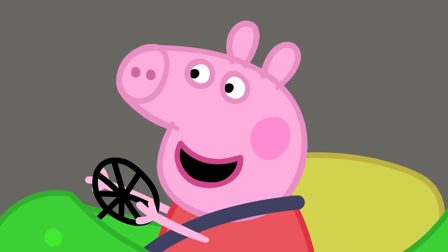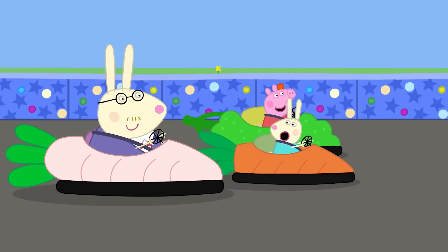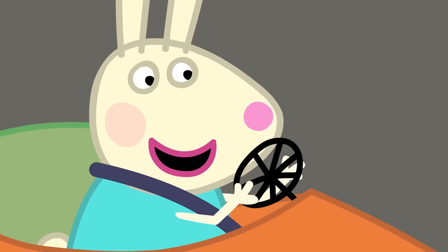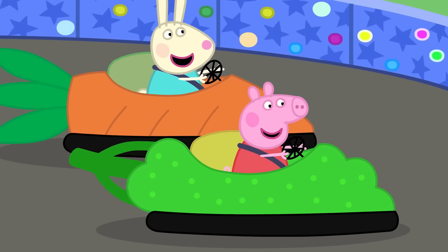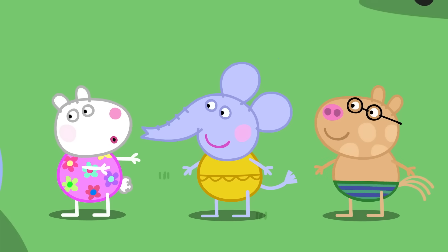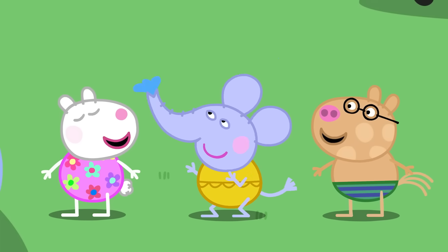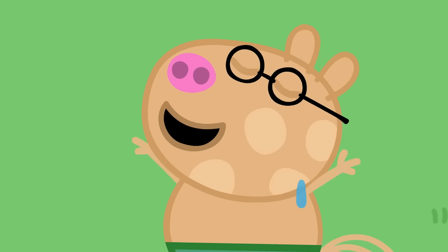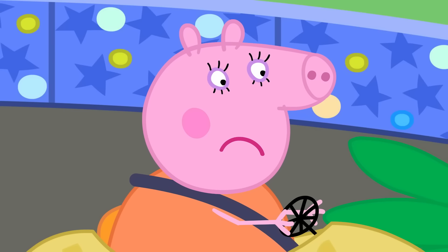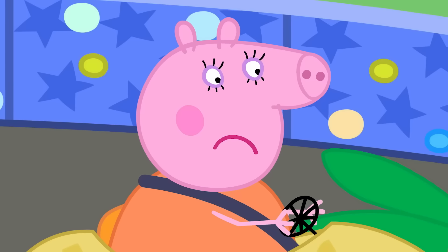Today, Peppa and Mummy Pig are riding the bumper cars at Potato City! Can't catch me, Rebecca! Oh yes I can! Come on Peppa, we found a new ride! It's a water ride! It's so splashy! I love splashy rides! Splashy? Mummy Pig isn't sure she loves splashy rides!